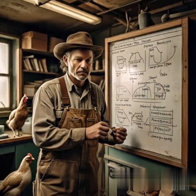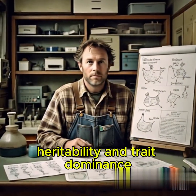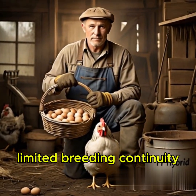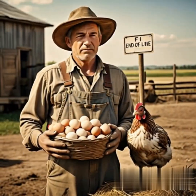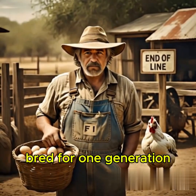Complex Breeding Management: Successful crossbreeding requires understanding of genetics, heritability, and trait dominance, as well as controlled mating systems.